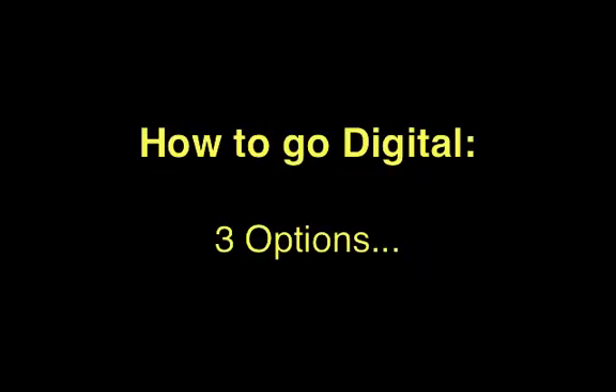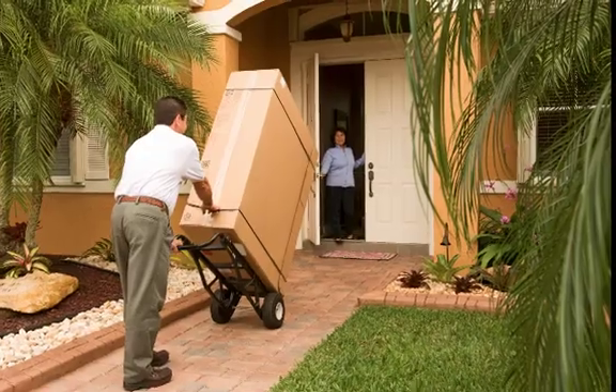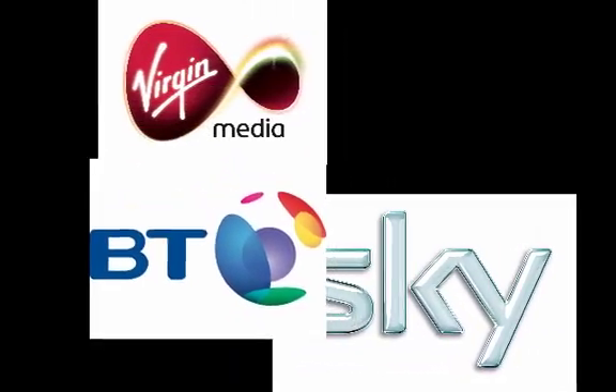You have three options for going digital. You can convert your old TV, connecting it to a Freeview digital set-top box. Buy a new TV with a digital receiver built in. Or you can get a subscription TV service with a cable, satellite or broadband television provider.